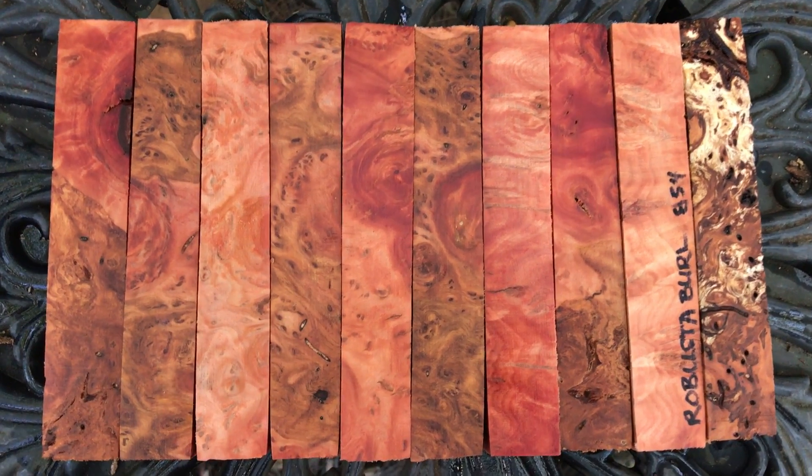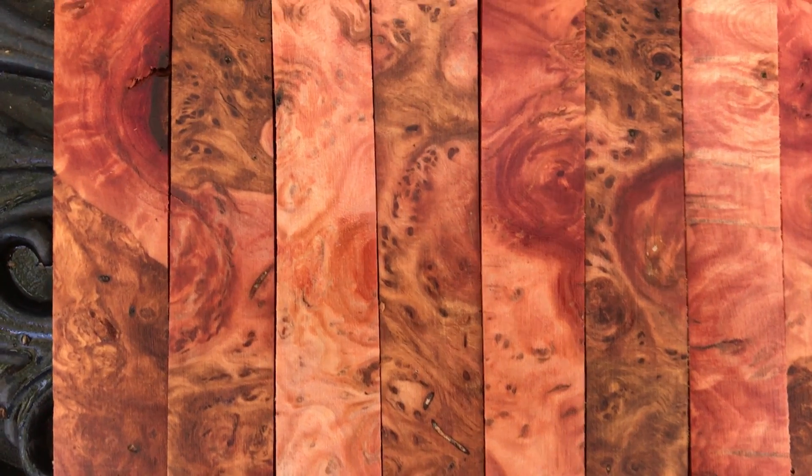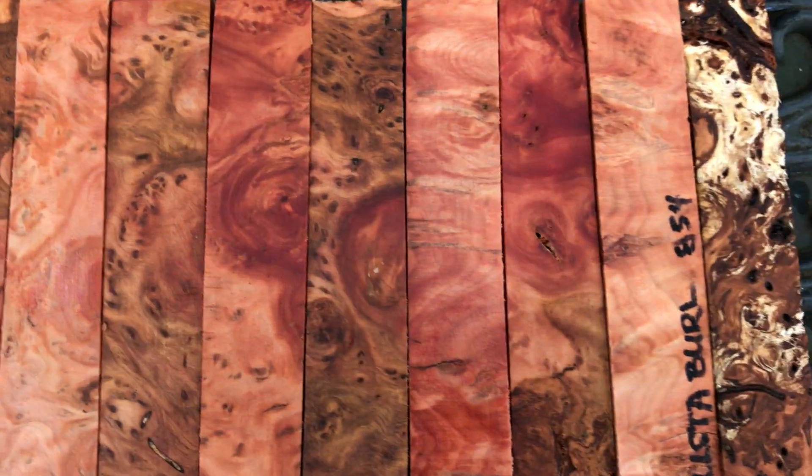Hey everybody, auction number 854. We've got Robusta Burl. Look at the color in that — really beautiful, nice mix: pink, rosé, reds, browns. Really nice.